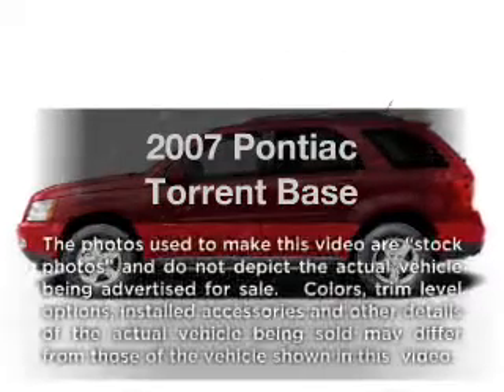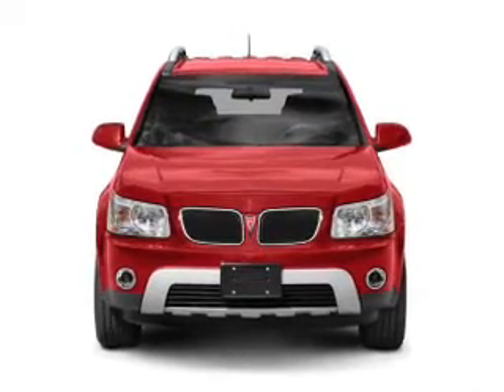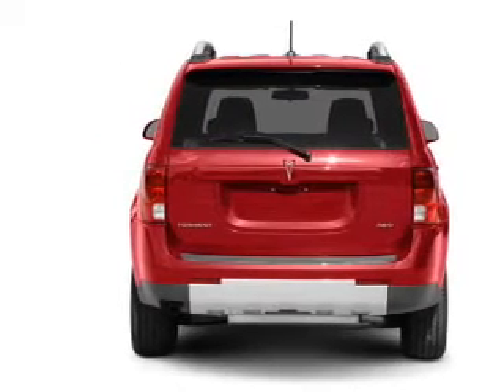Imagine yourself in this 2007 Pontiac Torrent. Travel the roads in style and comfort in this great vehicle. With a solid 6-cylinder engine that responds smoothly to its 5-speed automatic transmission, premium wheels give a more luxurious look.